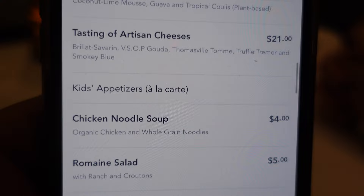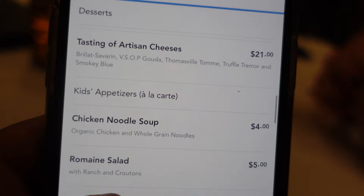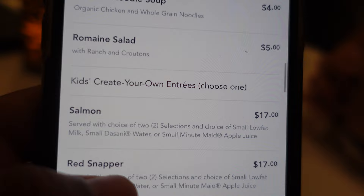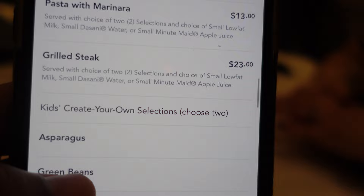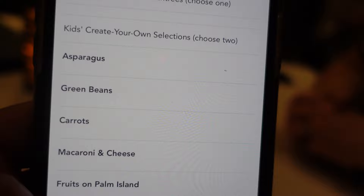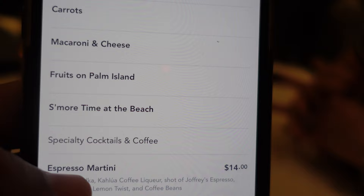They do have a children's menu, so this is a family-style restaurant. For kids' appetizers they have chicken little soup and a romaine salad. Entrée options include salmon, red snapper, chicken breast, pasta with marinara, and grilled steak. You can add enhancements like asparagus, green beans, carrots, mac and cheese, and fruit. There's also a 'more time at the beach' option — sounds fun!